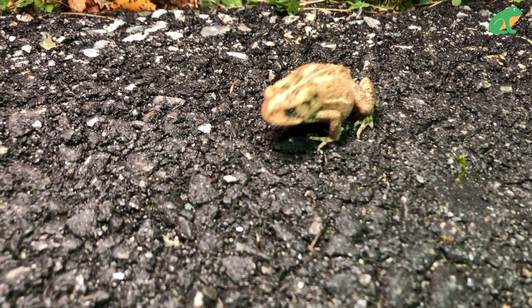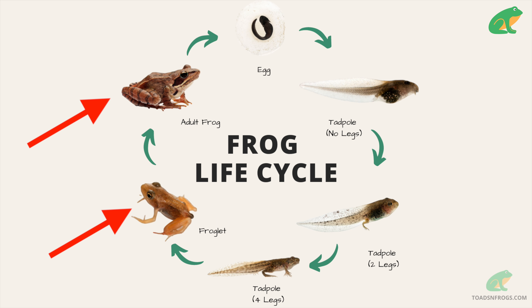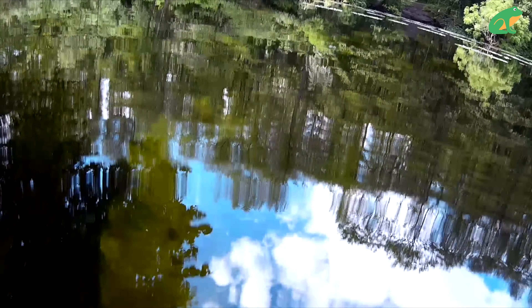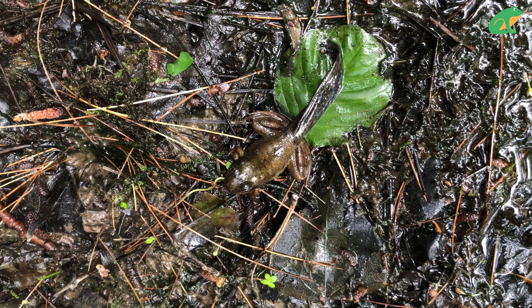What frogs eat can be very confusing, because it changes depending on the life cycle stage. Tadpoles with no legs may eat very different things compared to tadpoles that have developed legs, and froglets and adult frogs do not eat the same foods as tadpoles. At the very first stages of their lives, tadpoles feed on plant matter — they are herbivores. They may feed on algae and phytoplankton, or tiny bits of plant matter in the water.